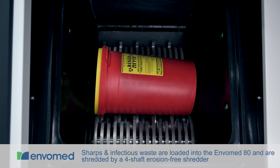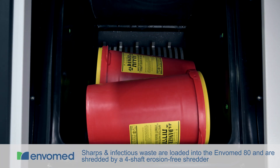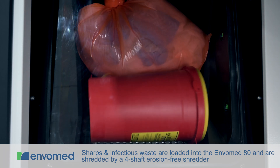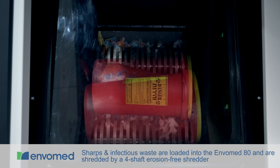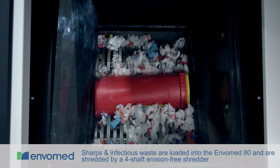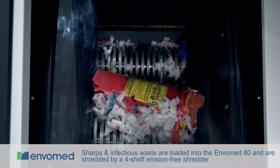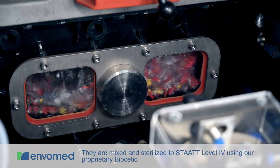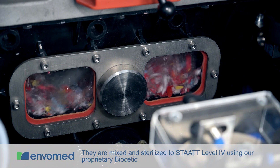Sharps and infectious waste are loaded into the EnvoMed 80 and are shredded by a four-shaft erosion-free shredder. They are then mixed and sterilized to STAT Level 4 using our proprietary Biocetic.